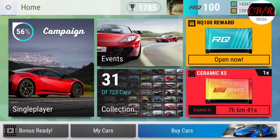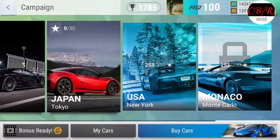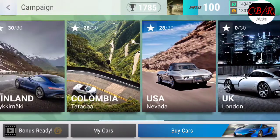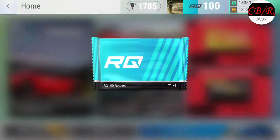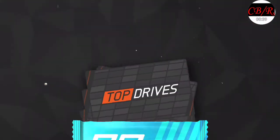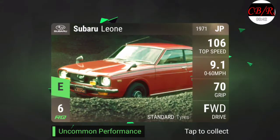Hey, what's up y'all, it's Chevy Boy back on the channel and we are back on Top Drives. I reached level 100 for the race quota, I did that last night actually because I was doing some of the races in the Finland area. So now we're gonna open that right now.